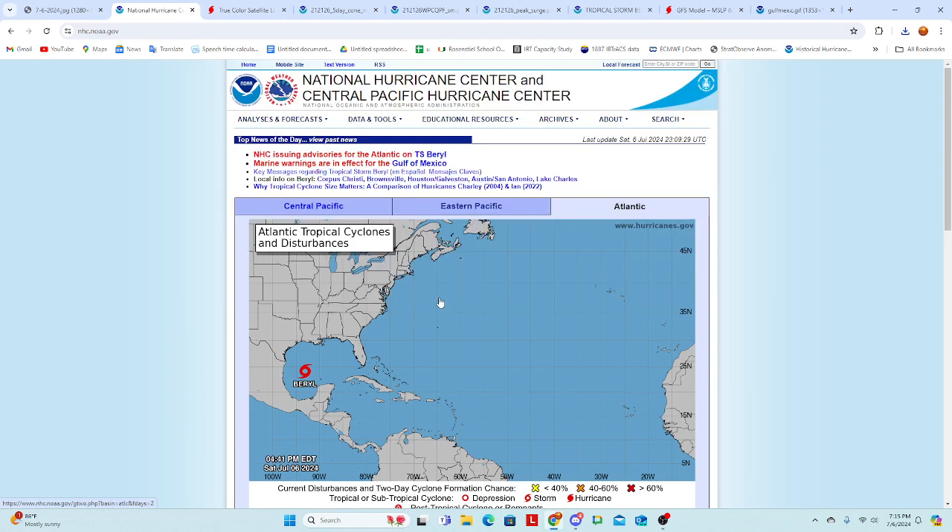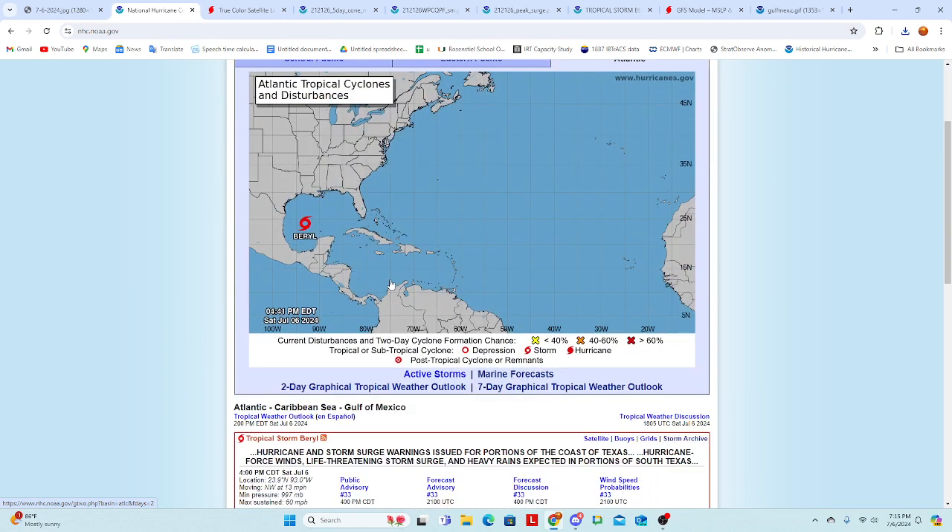Let's start off with the National Hurricane Center advisory as of the 4 p.m. update Central Time. The 7 p.m. update is going to be out in less than an hour, but we're probably not going to have time to go over that, so we're stuck with the 4 p.m. advisory right now. 60 miles per hour is the maximum sustained winds, 997 millibars is the pressure, and it is moving to the northwest at 13 miles per hour, located at 23.9 north and 93.0 west.